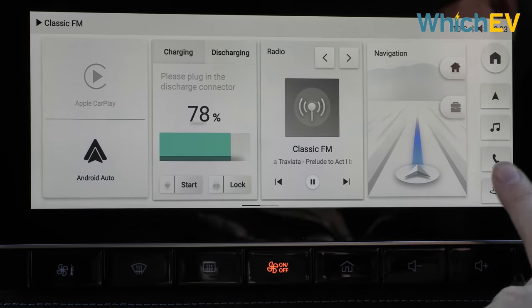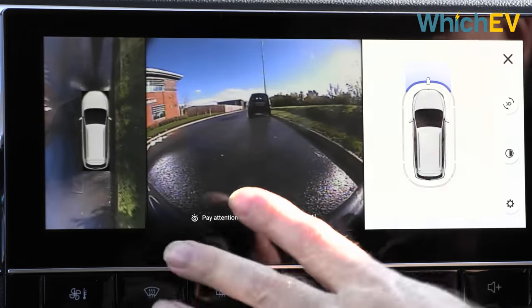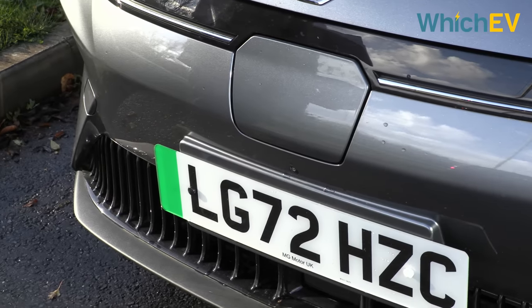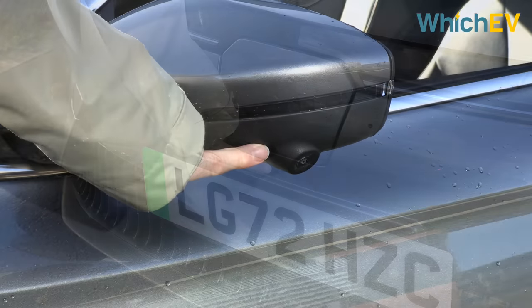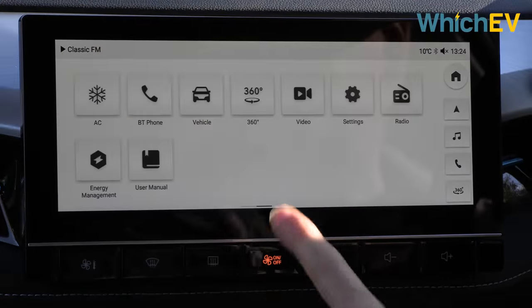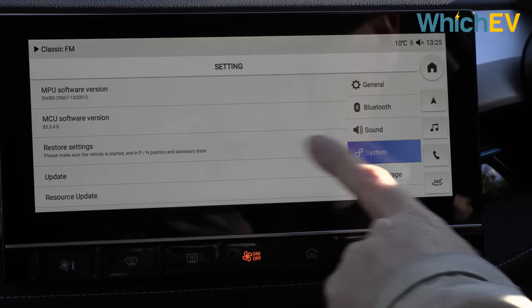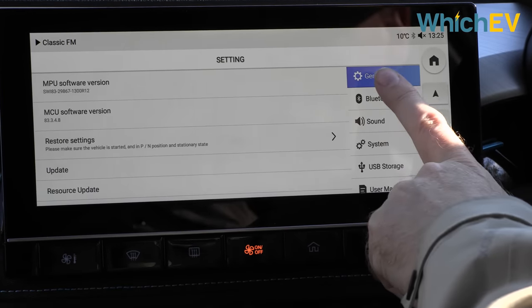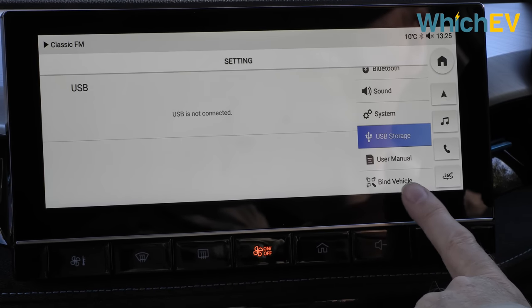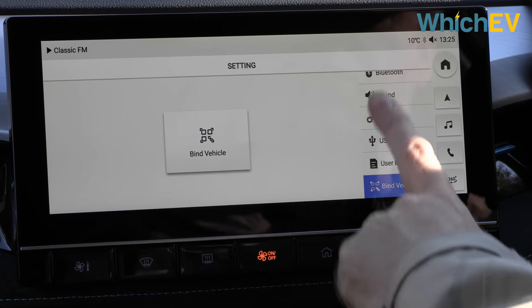Another big aspect of this car is it now incorporates the full gamut of MG's iSmart connected applications, giving you much more app control over car functions. Parking camera is available, and on the Trophy model you get a 360-degree camera with a lovely top-down view. The 360 view is created using cameras on the front, sides and one tucked under the badge. Swiping along gives you further system and display settings, plus the ability to bind your vehicle to the app.